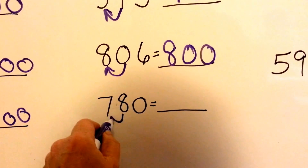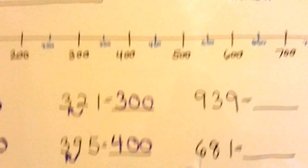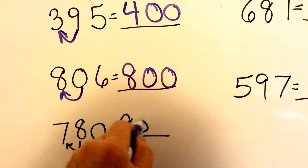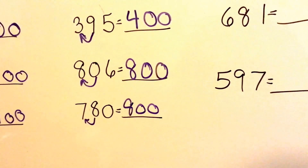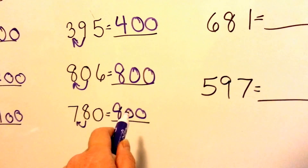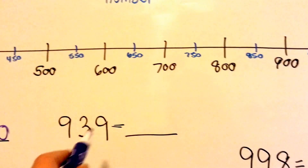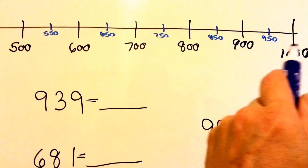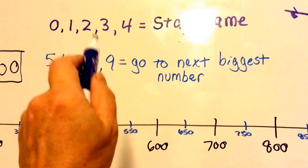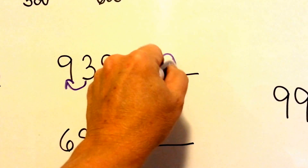How about 780? The 8 tells the 7 to go to the next biggest number — it's in the blue group. So the 7 is going to become an 8, and these guys are 0s now because they're finished doing their job. So 780 is closer to 800 than it is to 700. What about 939? Is it closer to 900 or 1,000? The 3 is going to tell the 9 what to do — he's going to tell it to stay the same. So 9 stays the same, and these two guys turn into 0s.